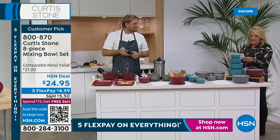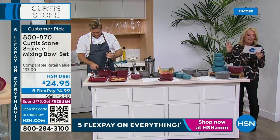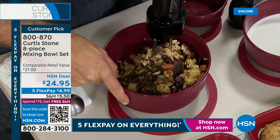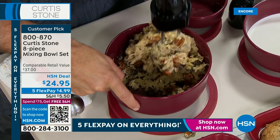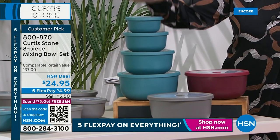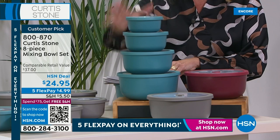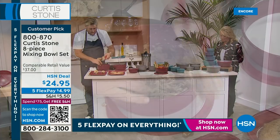Now we're going to move on to the bowls — you guys have made these a huge customer pick. It's an eight-piece set. Donna Hay in Texas says, 'I love the bowls — they nest even with the lids on.' Most of the time you get bowls and the lids don't go anywhere — they're loose. So look: they all nest into one. You have three color options in the bowls — red, stone gray, and turquoise blue. The turquoise blue is the most limited.